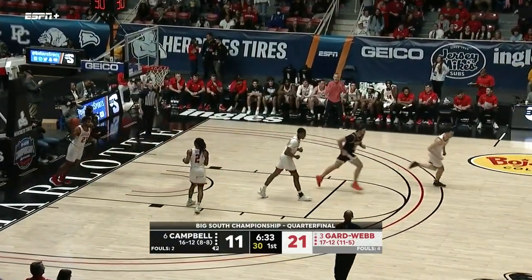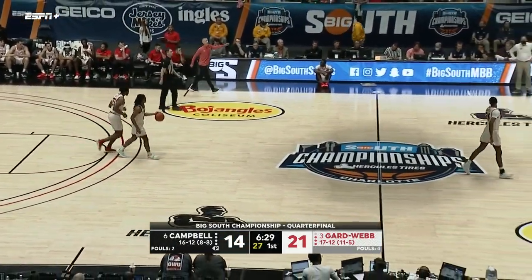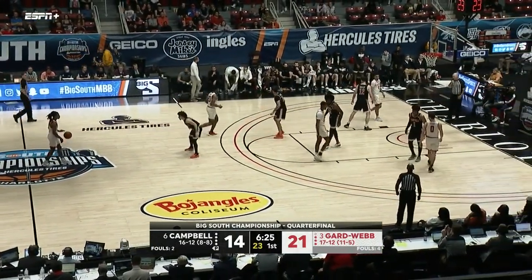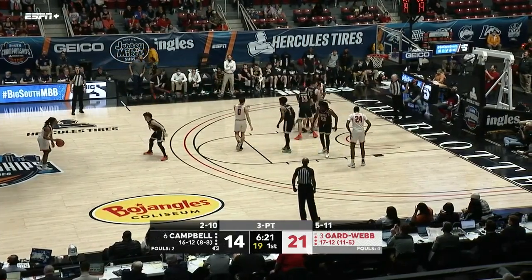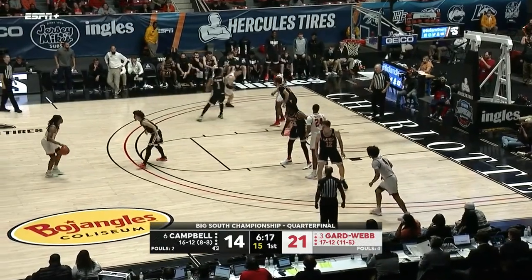The jumper is good by Carillero. Carillero really just understanding that the defense was playing off him, giving him enough space to see that daylight and knock it down. All that does is put pressure on the defense and make them have to adjust to him.